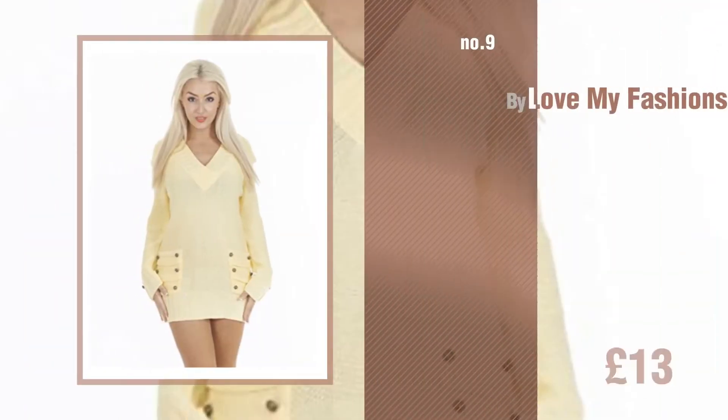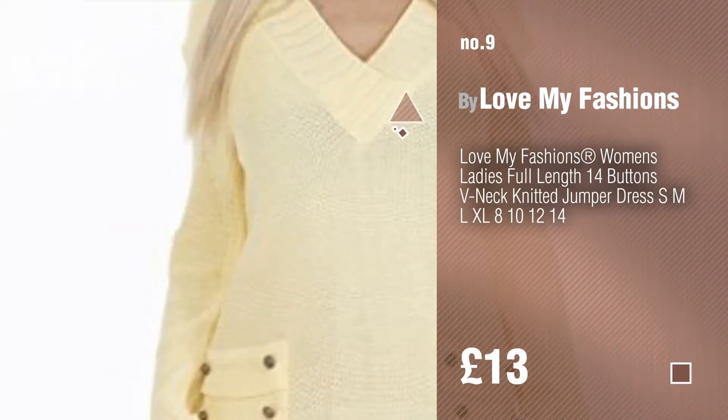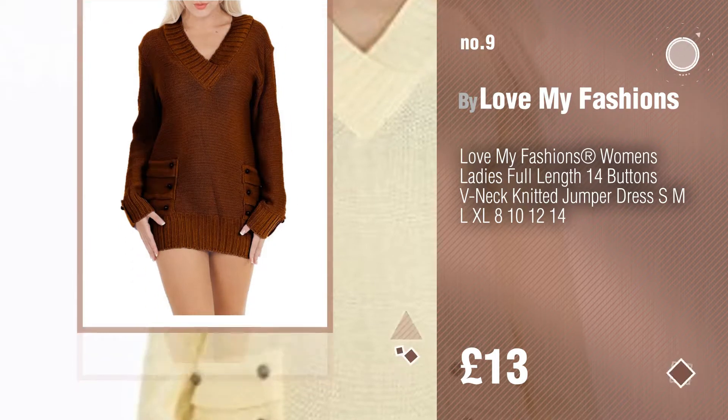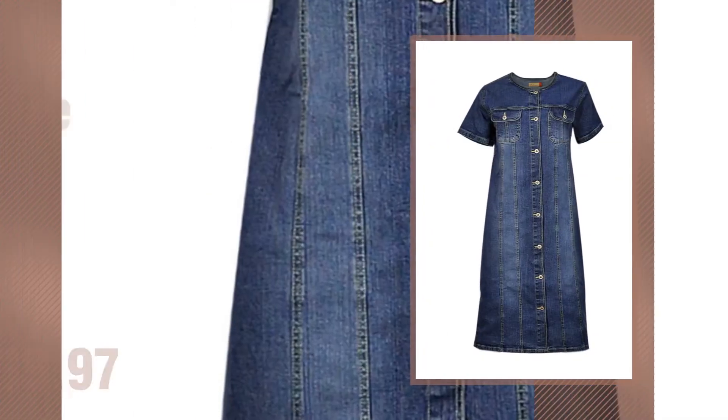Number nine by Love My Fashions. Discover more button-up dresses ideas and items to explore — click the info circle. Number ten by Clothes.